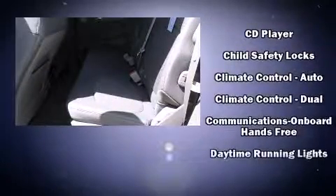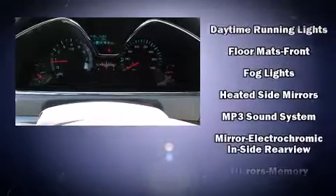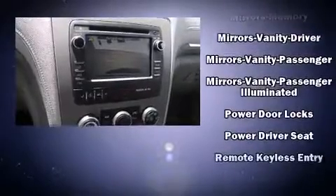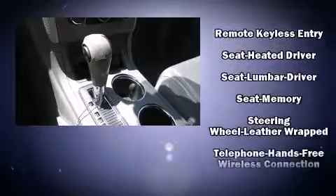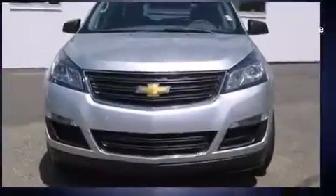Safety features include dual front impact airbags with occupant sensing, head curtain airbags, brake assist, ignition disabling, OnStar, and four-wheel disc brakes with ABS. Electronic stability control ensures solid grip on the road surface no matter how challenging the driving conditions.